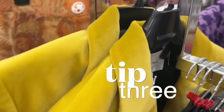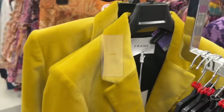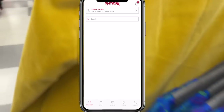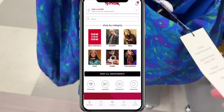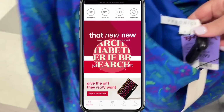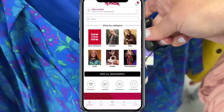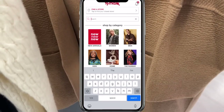Number three: if a size is out of stock, immediately go to the TJ Maxx app. TJ Maxx has made such progress the last two or three years in really getting their act together with the app. So if you see something you love and it's not in your size, don't fret — just open up that app.